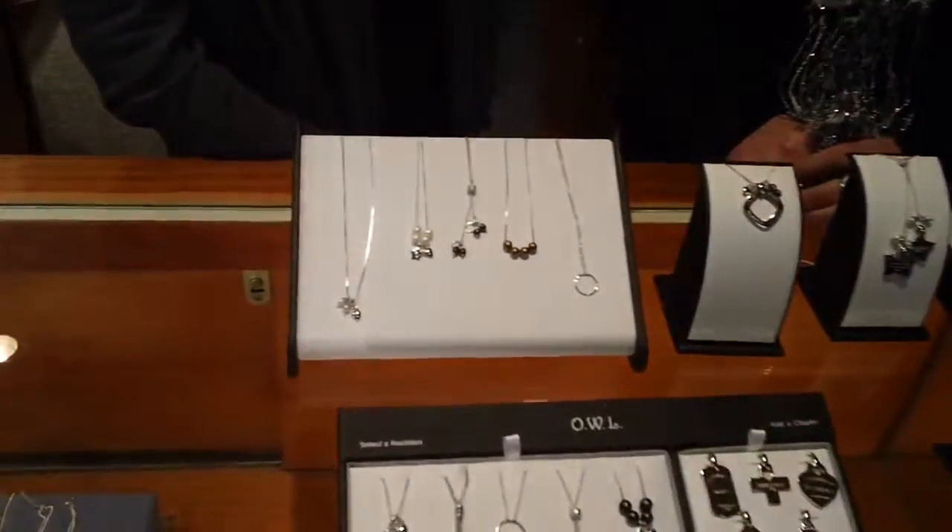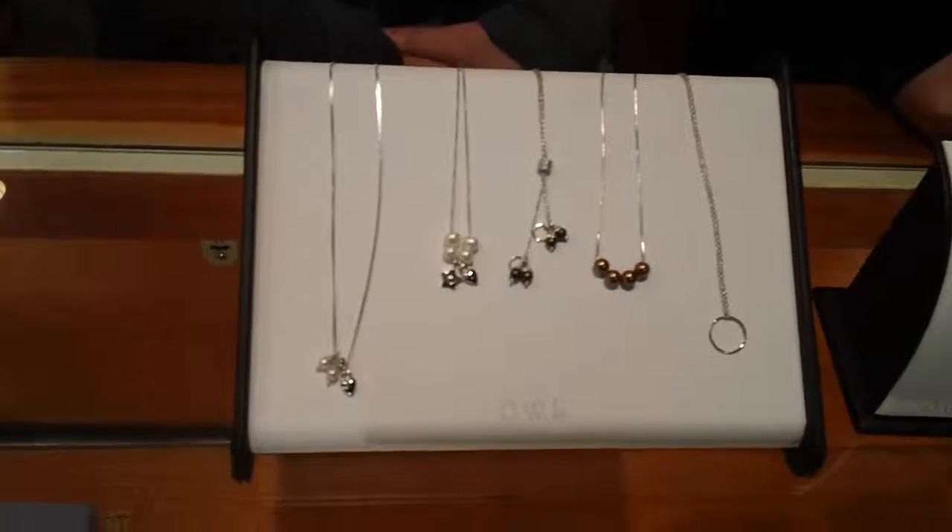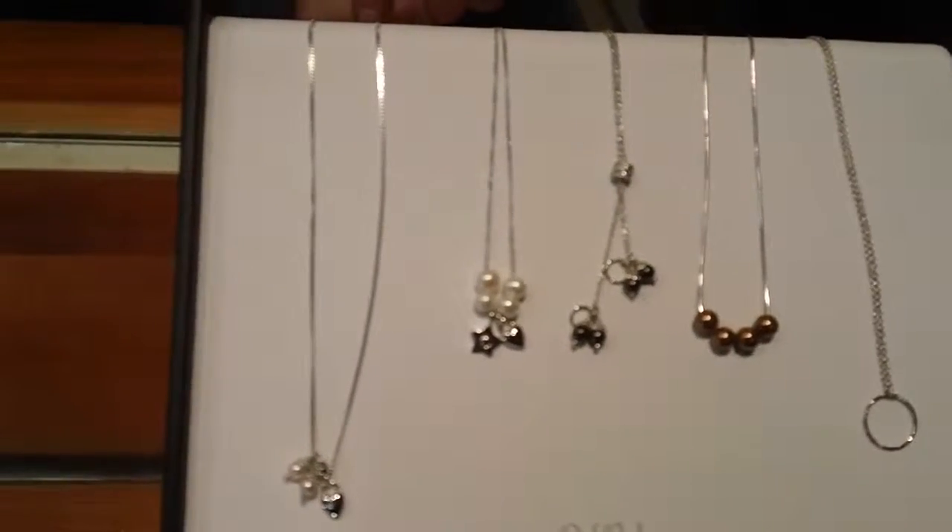It's all sterling silver and interchangeable. It's a great Mother's Day idea, graduation, or anniversary gift.